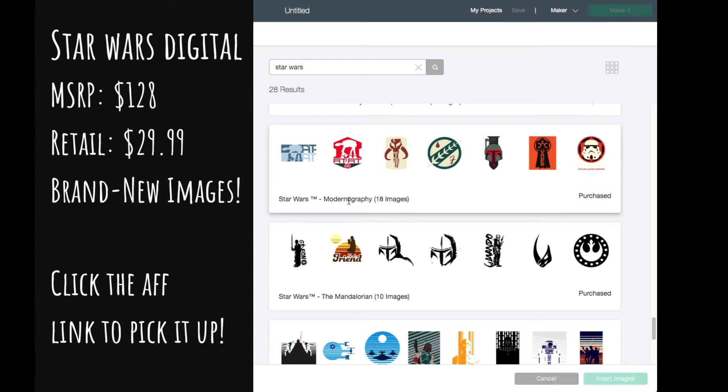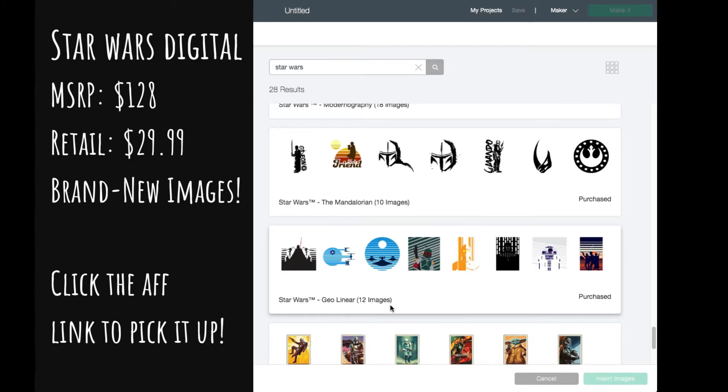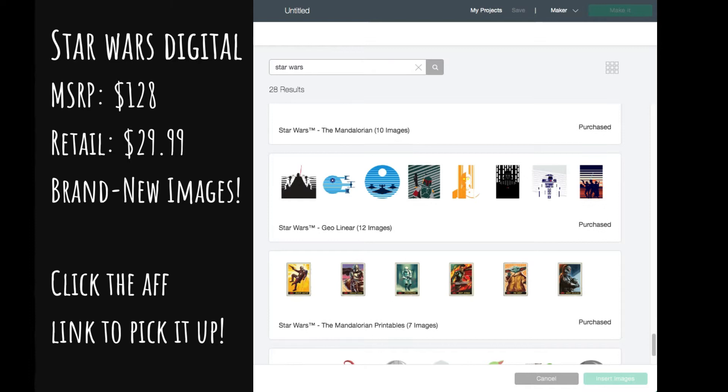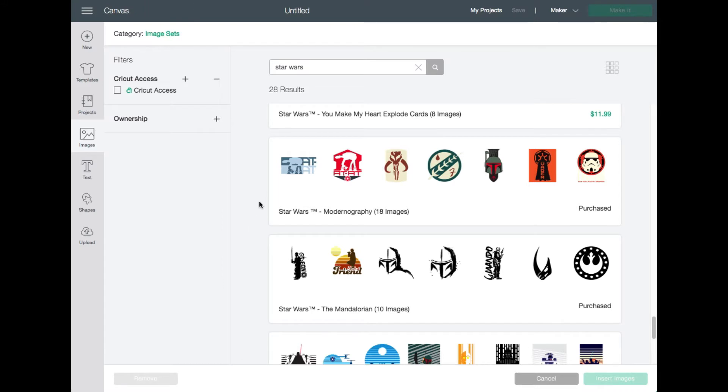There is the Star Wars Modernography, which is 18 different images. The Mandalorian — one of my new favorite shows — 10 different images. Geolinear, 12 different images. The Mandalorian Printables, which is my favorite and I'm going to show you guys a project from it, and The Child Season 2. It is $128 MSRP retail value and the mystery box is $29.99 for all the different images. You can create so many different projects with it.